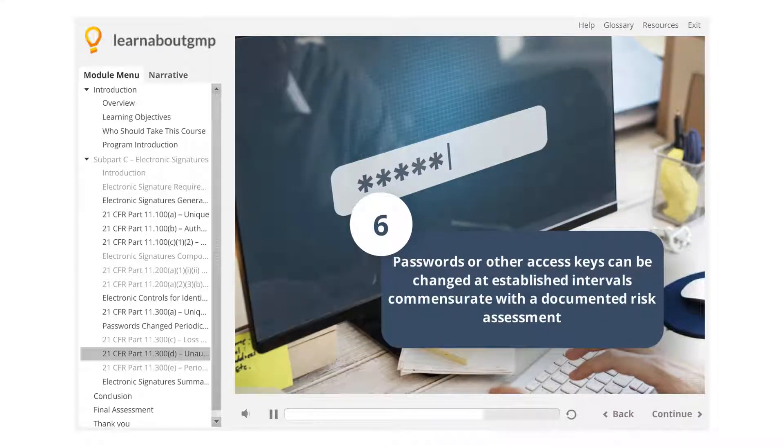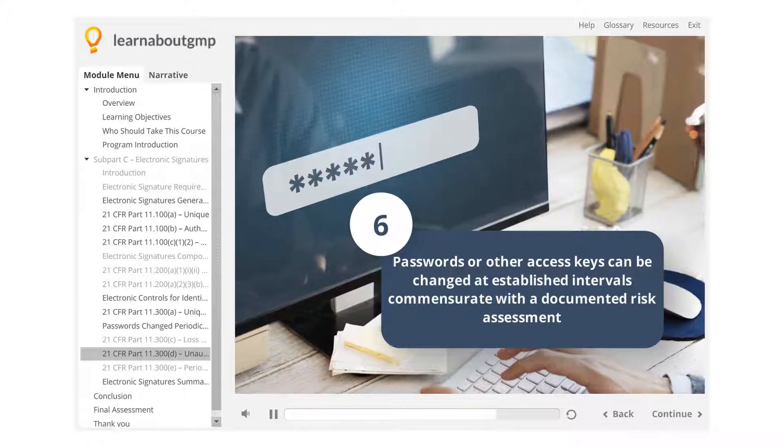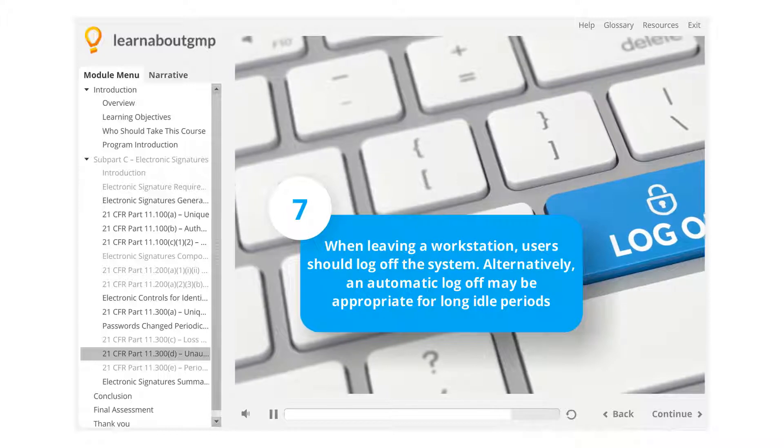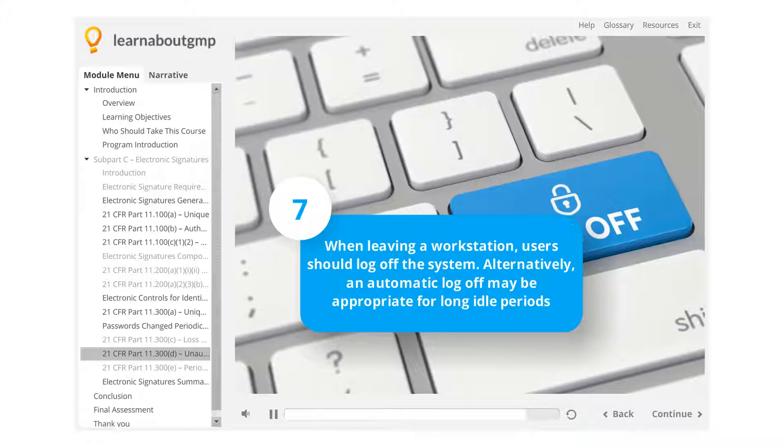Passwords or other access keys can be changed at established intervals, commensurate with a documented risk assessment. When leaving a workstation, users should log off the system. Alternatively, an automatic log off may be appropriate for long idle periods.